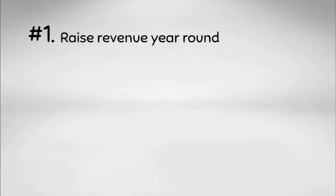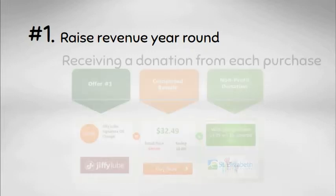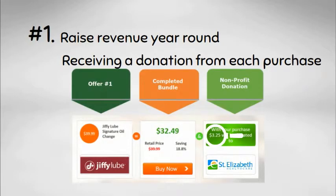First, with Go Yodel we can raise additional revenue year-round by receiving a small donation every time a product or service is purchased through our network.